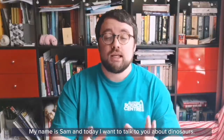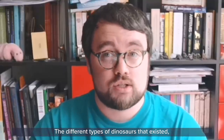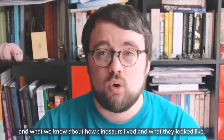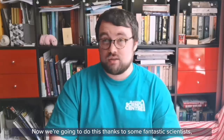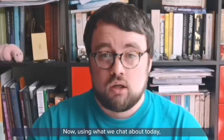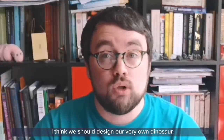Hello and welcome to another GSC at Home. My name is Sam and today I want to talk to you about dinosaurs — the different types of dinosaurs that existed and what we know about how dinosaurs lived and what they looked like. We're going to do this thanks to some fantastic scientists known as paleontologists. Using what we chat about today, I think we should design our very own dinosaur.